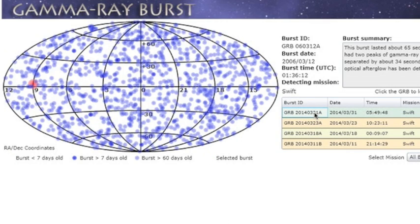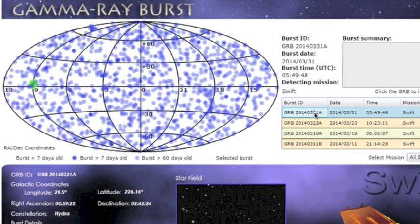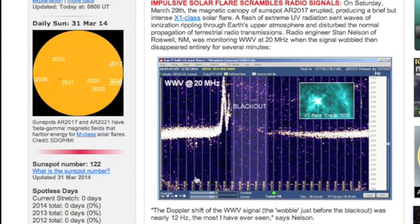We had a gamma ray burst last night, coming out of the Hydra constellation. News after the fact: the X-flare we had this past weekend created one of the largest ionization events in our atmosphere that we've ever noticed. This was not due to the size of the flare, but Earth's weakening magnetosphere allowing a greater effect.